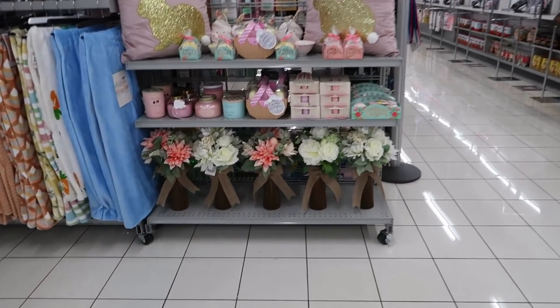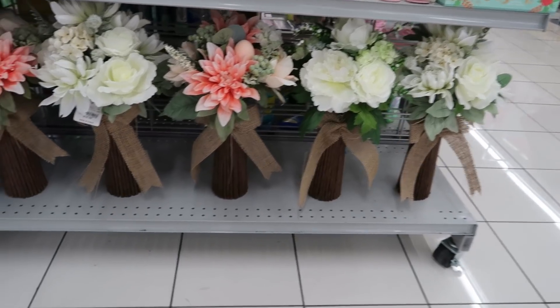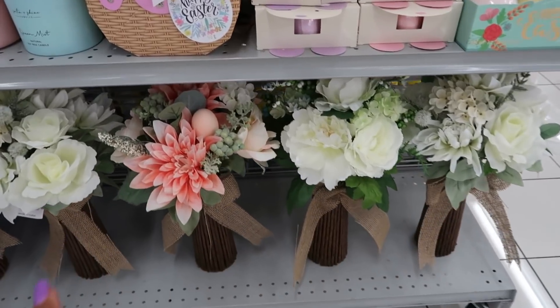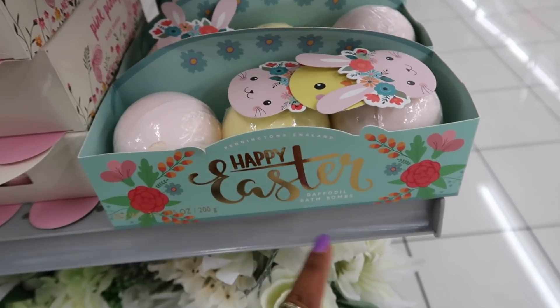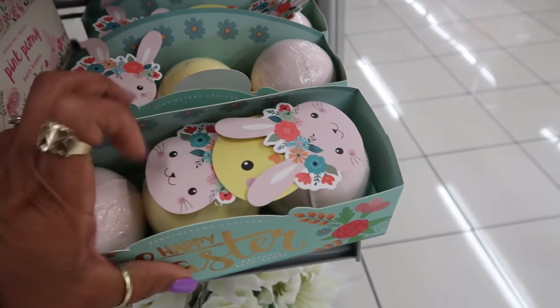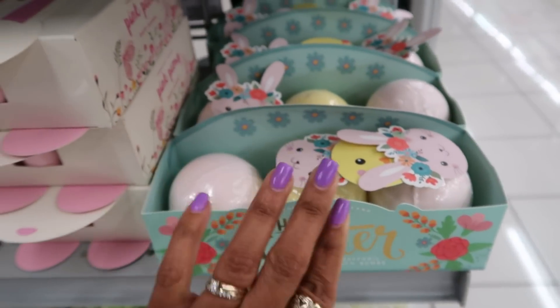Right here at the front door, they have these bouquets of flowers. Those are so pretty. They are $15. I think they have those every year. You got some bath bombs — daffodil bath bombs. Those are cute. Those are only $5.99.